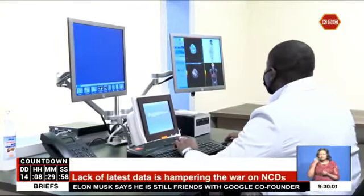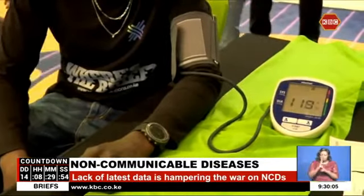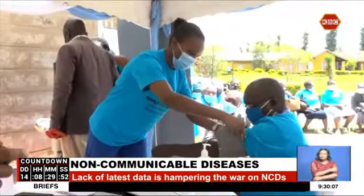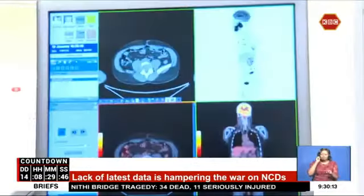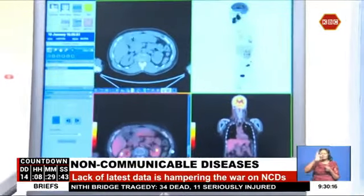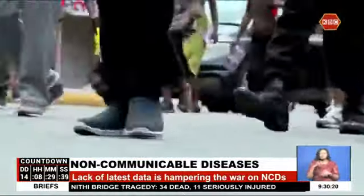Traditionally, hypertension, commonly known as high blood pressure, is screened by using a blood pressure measuring device attached to a cuff wrapped around the upper left arm. Diabetes, on the other hand, is screened by taking a blood sample, which is invasive, more costly, and requires a longer turnaround time for results. People who dislike needles may also avoid the procedure.